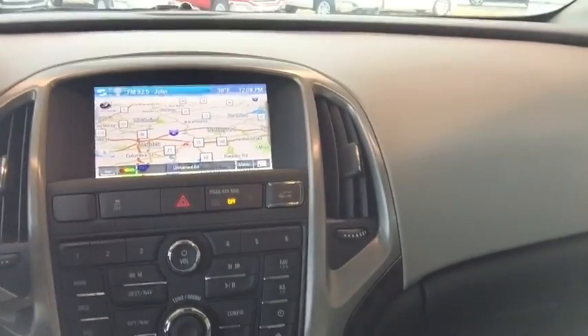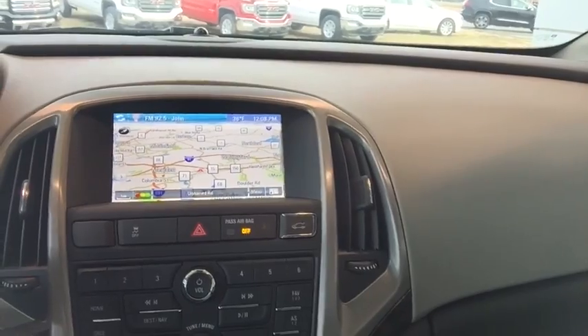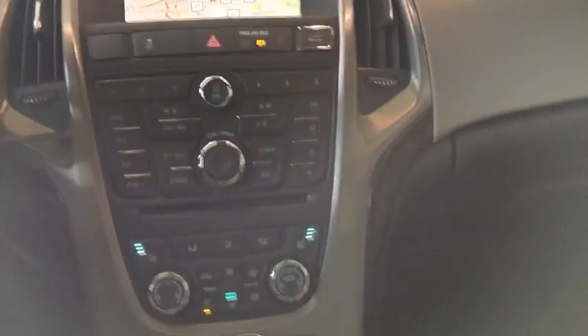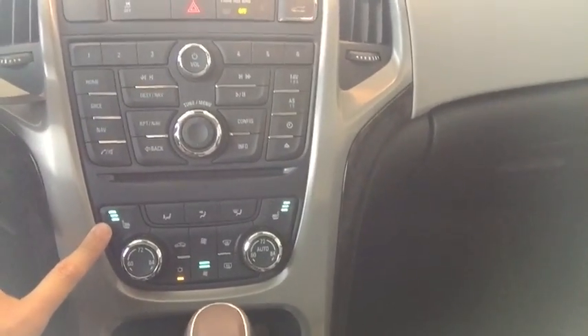You do have navigation in this as well. You also have AM, FM, and XM radio, as well as auxiliary, CD, and USB. Now below that, you do have your dual zone climate control — you can set it to automatic as well. Full heated seats for both you and the passenger. These are eight-way leatherette seats.